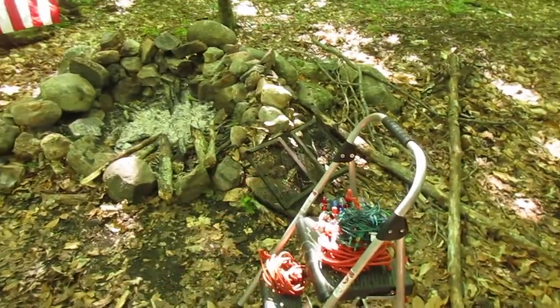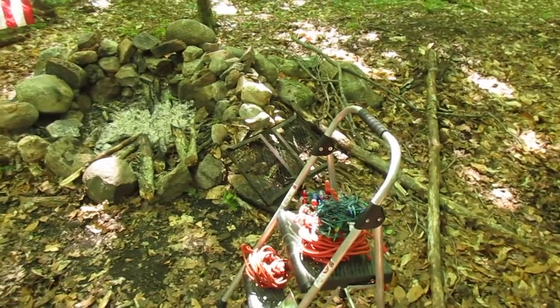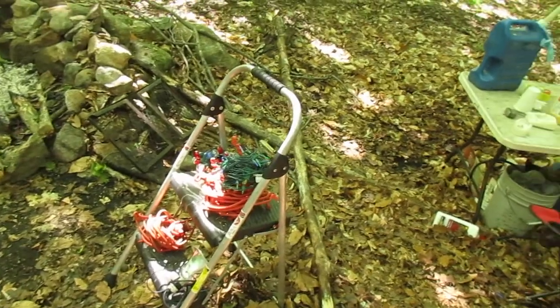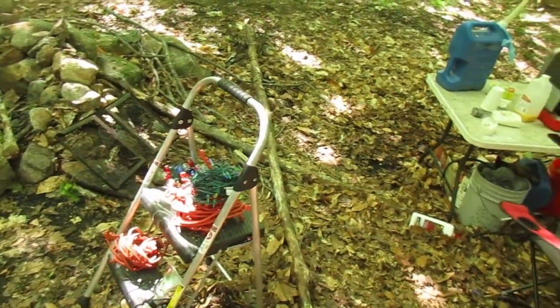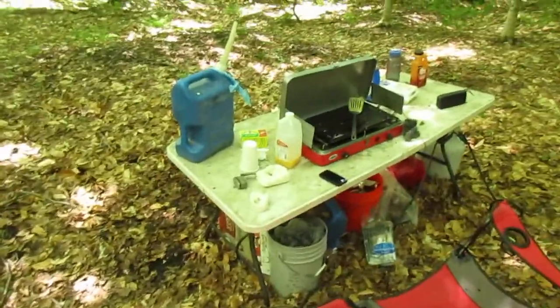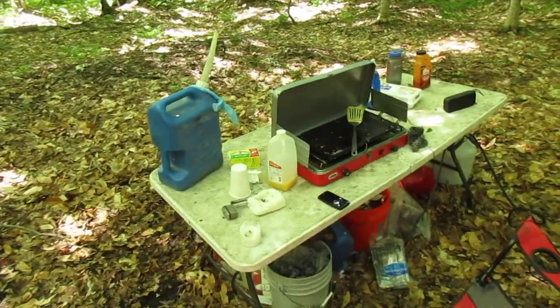Got my grill there. I did some grilling last night on some charcoal. I grilled up some eggs and some corned beef hash this morning for breakfast. That was pretty good.